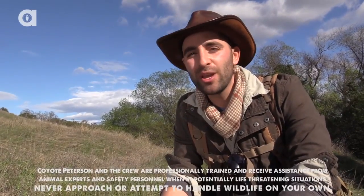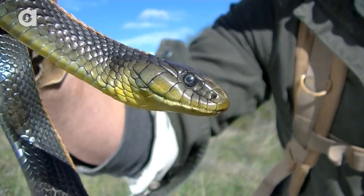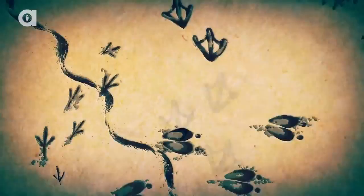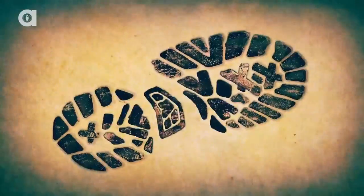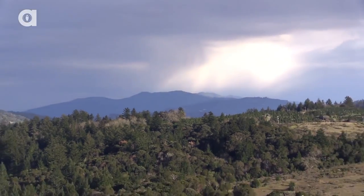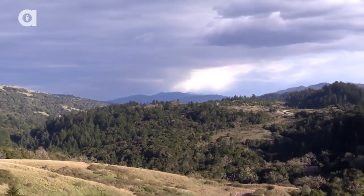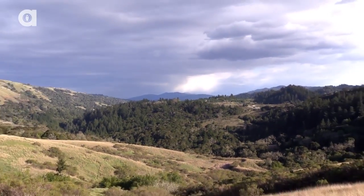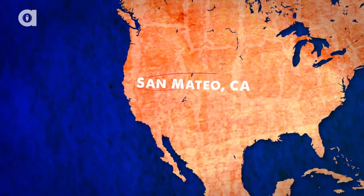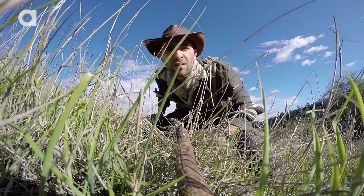I'm Coyote Peterson, and today I'm gonna introduce you to some of the most beautiful snakes that inhabit the California coast. The grasslands of the California coast blanket the landscape with a beauty that must be experienced to be truly appreciated. Today we are exploring the outskirts of the Santa Cruz Mountains, in search of the snake species that call this rich habitat home.